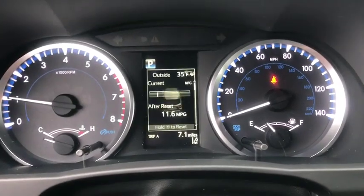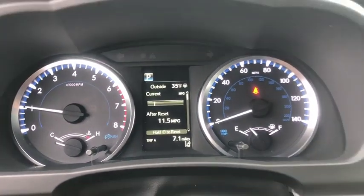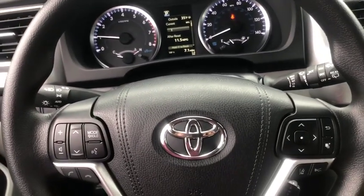Remote keyless entry, tachometer, overhead console, panic alarm, front reading lamps, driver vanity mirror, tilt steering wheel.